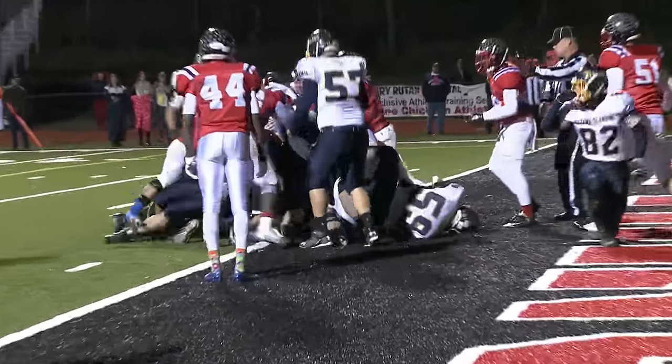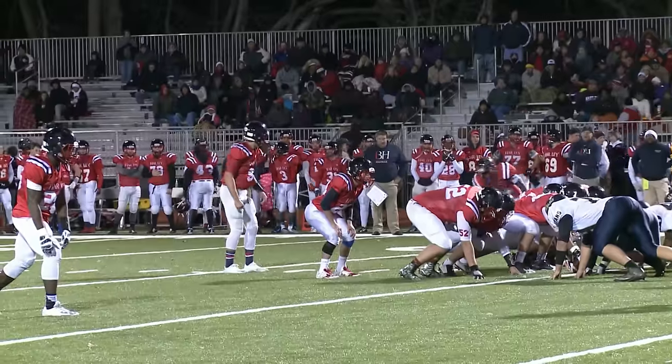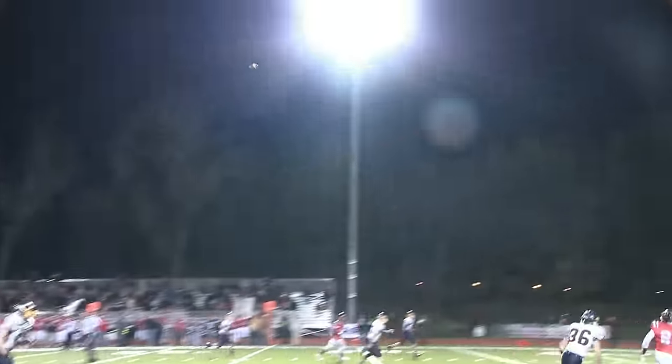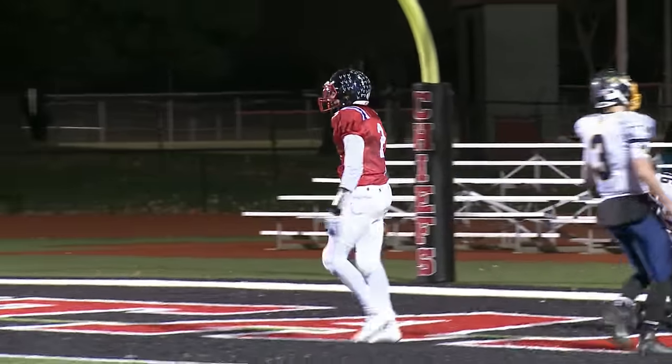OG looking to capitalize on the great field position — it's Unterbrink on the sneak, and he's in to tie this one up. Good job by the line, and you can see the officials signaling. Then Bishop Hartley strikes back: Jake Ruby going long to Rian Anderson, and they're up 21-7 at this point.